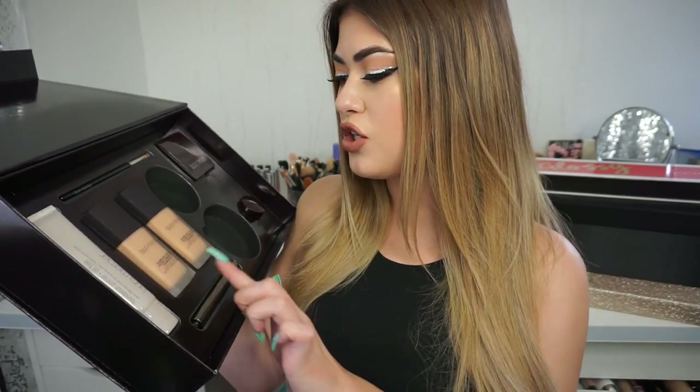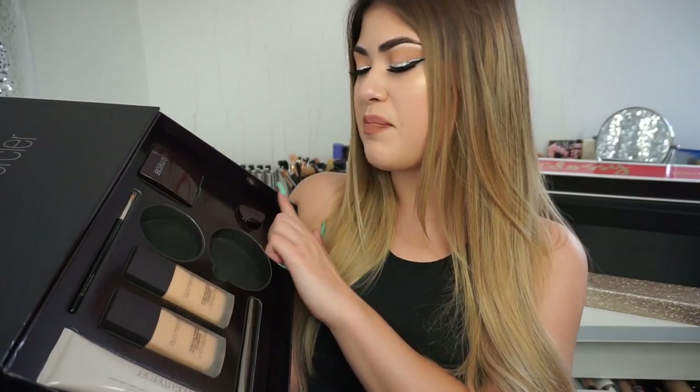The next package is from Laura Mercier, who always has really nice packaging. They sent over the Art of the Flawless Face collection with a bunch of face products. I already gave the translucent powder and puff to my best friend since I already have two. They included the foundation primer, the new Flawless Fusion Ultra Long Wear Foundation - which I've tried once and really enjoyed, it lasted all the way through work - a concealer and highlighter, a brush, a secret camouflage compact, and a potted concealer. I'm excited to keep trying the foundation.